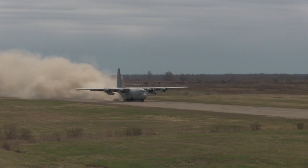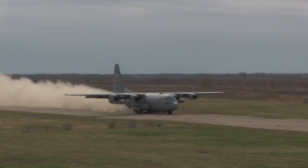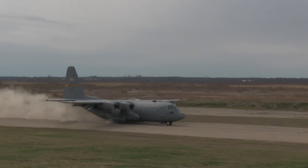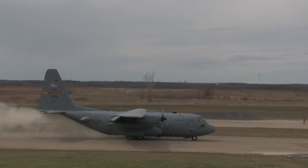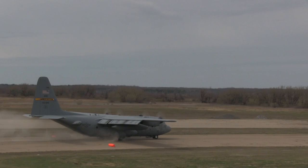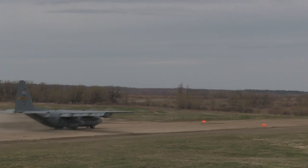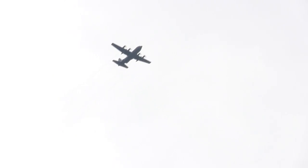Now that spring has come and the snow has lifted, we hope to see more landings like this take place.